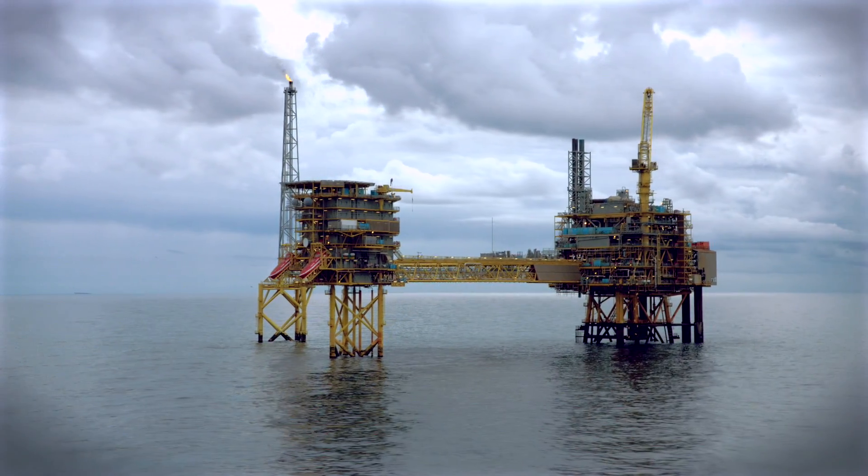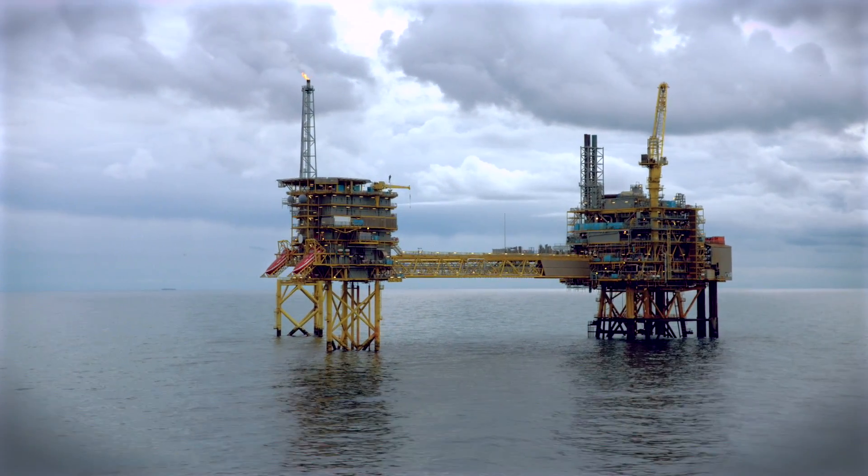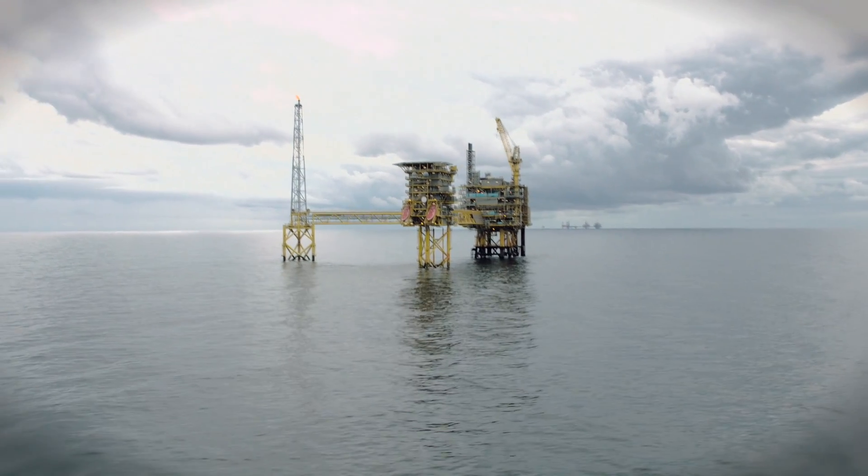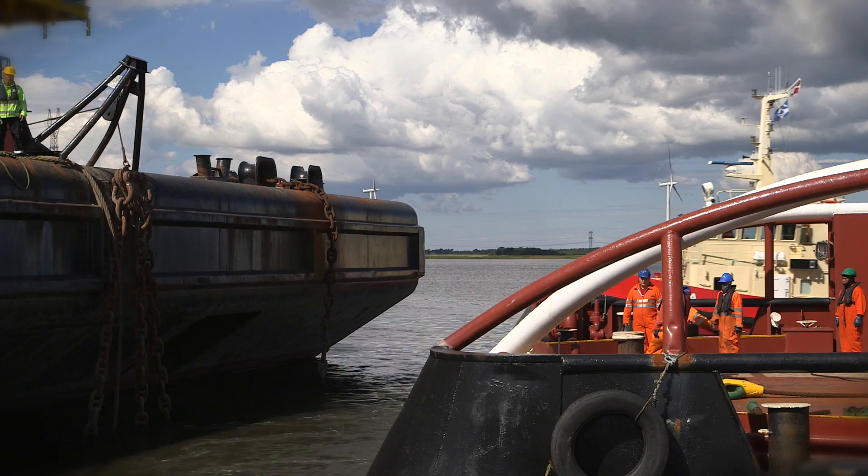The Tire South East development is the type of project that we need in order to prove oil and gas recovery from the Danish sector of the North Sea. We see a lot of potential remaining, but in general, the oil and gas is lying in deeper and more complex reservoirs. In order to get it out of the ground, we need to continue to invest, to use new technology and to do so cost effectively. The Tire South East project is a step on that journey.